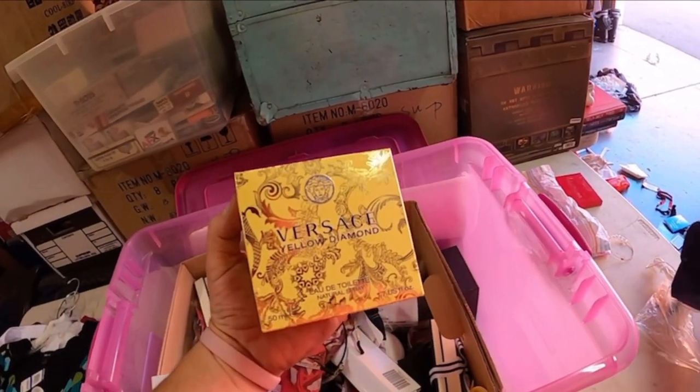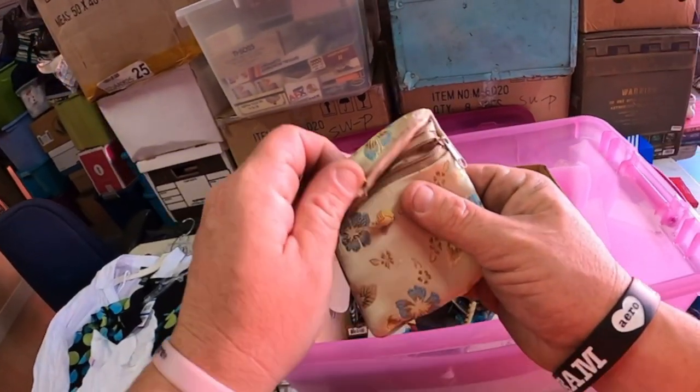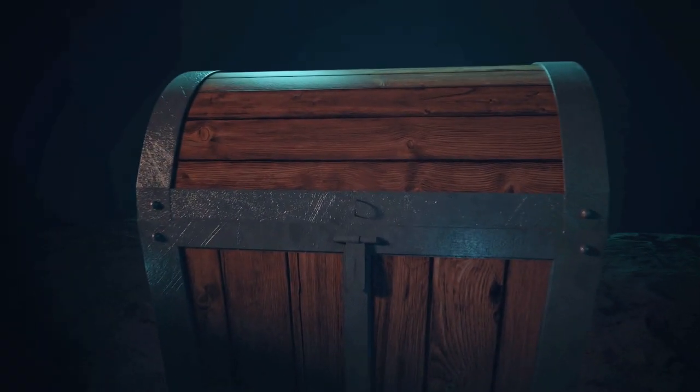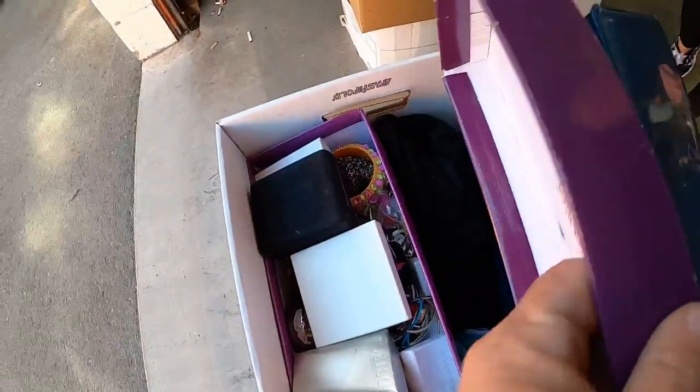Ladies and gentlemen, boys and girls, pirates of all ages — we did it again! We bought a unit for $2,300. There are 147 boxes, totes, and bags — actually a little more, just over 150. We've already found a lot of stuff: I opened each one, closed the lid if it didn't smell like jewelry, and moved on. All of what we found so far — all jewelry — is shown in the previous video.